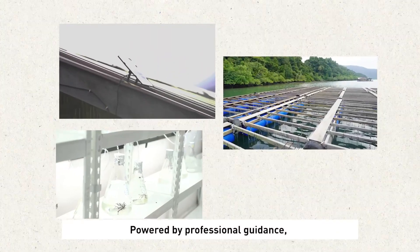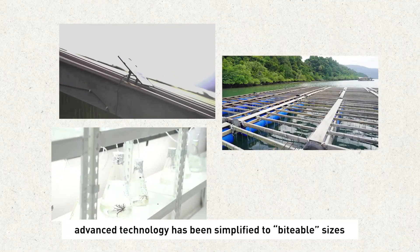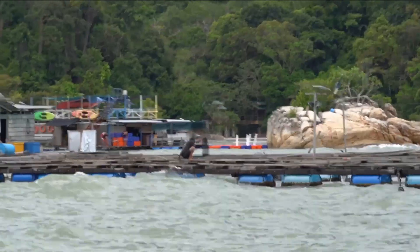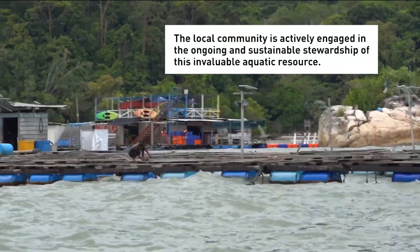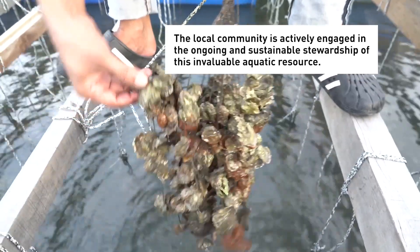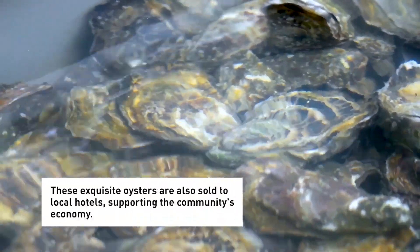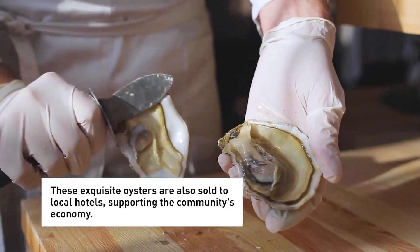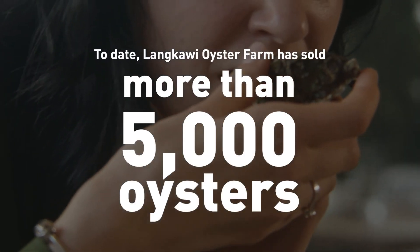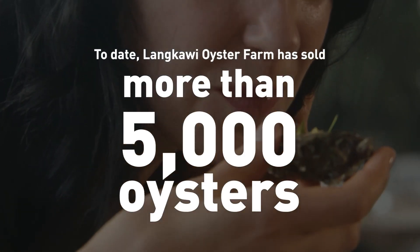Powered by professional guidance, advanced technology has been simplified to biteble sizes for the community to adapt and adopt. The local community is actively engaged in the ongoing and sustainable stewardship of this invaluable aquatic resource. These exquisite oysters are also sold to local hotels, supporting the community's economy. To date, Langkawi Oyster Farm has sold more than 5,000 oysters.